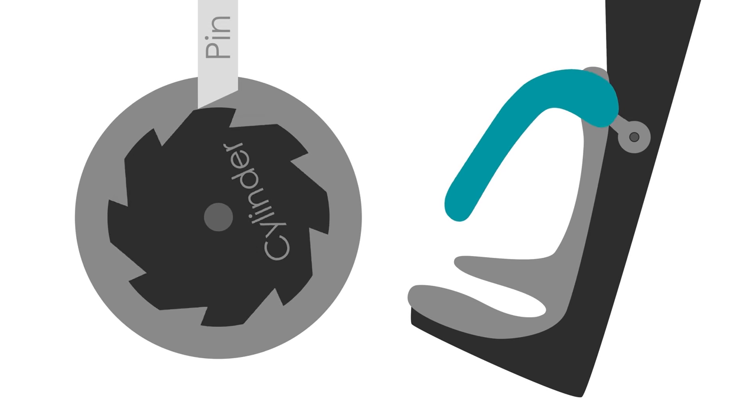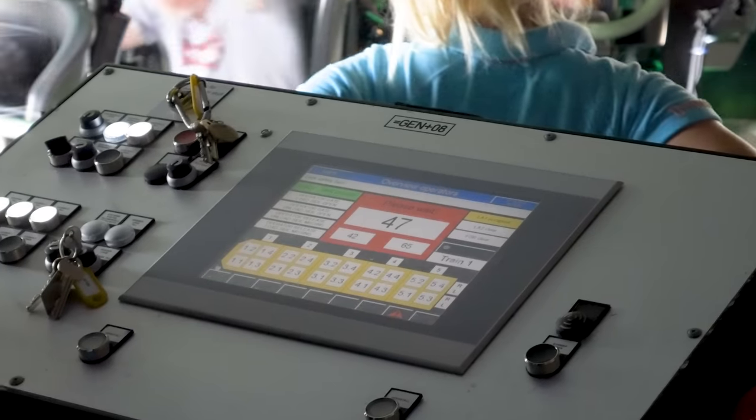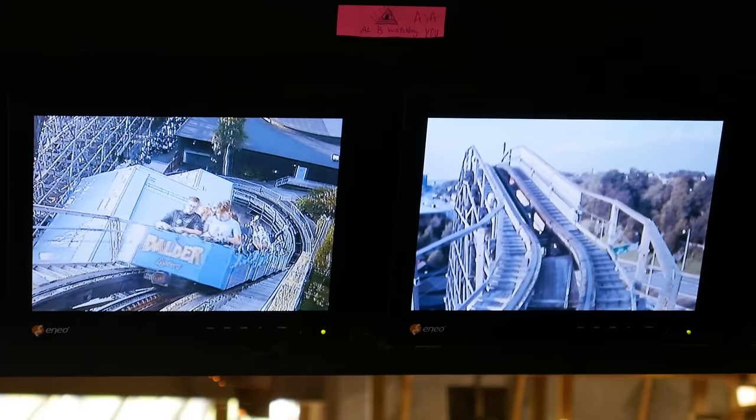If you'd like to learn more about how roller coaster restraints work, or some of the systems in place to keep roller coasters safer for visitors, click on the videos on screen. Anyway, thank you for watching, and we'll see you all next time.